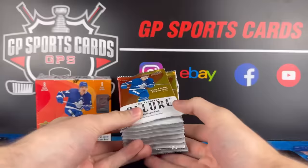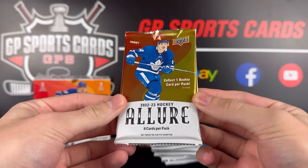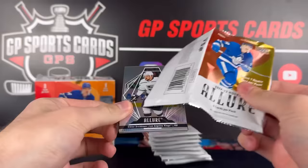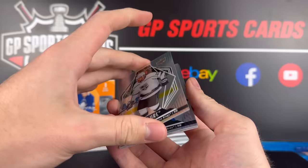Okay, here we got our eight packs. We got Matthews on the cover — I really like that, finally seeing Matthews there. Not a big fan of the orange-ish design; I don't think that looks too great on the box, but we'll start off with pack number one. Okay, nice design here on the base. We are starting off with a Victor Arvidsson — that actually looks like a foil. No, it's just a base. Looks like everything might be foil this year.